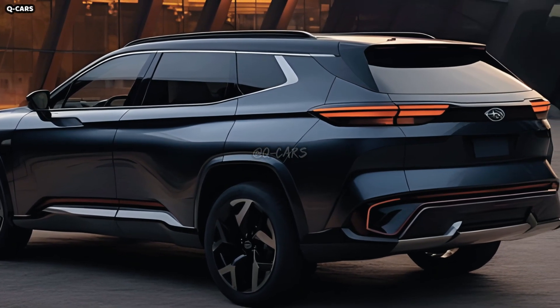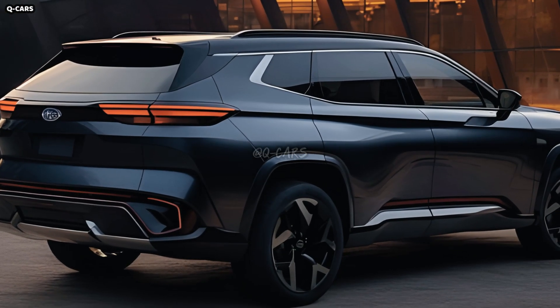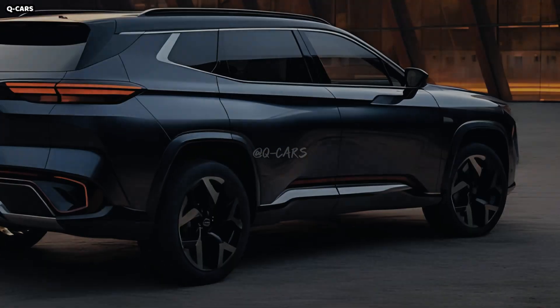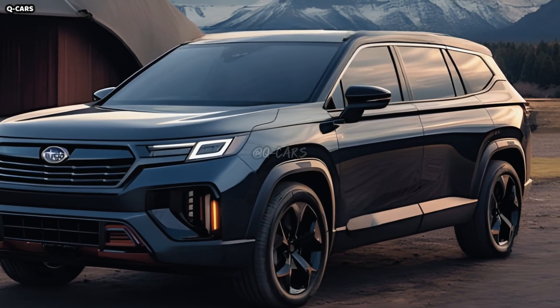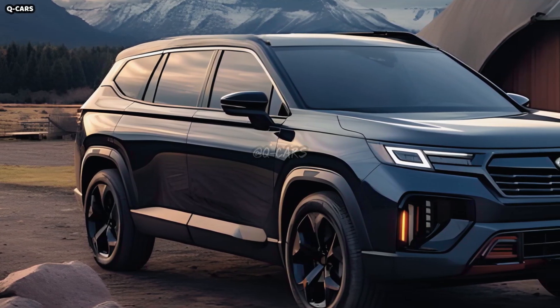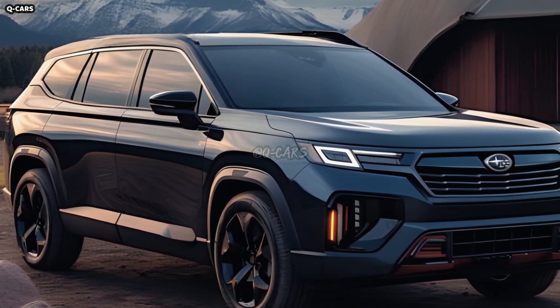Rugged excellent looks and sophisticated flair are nicely balanced on the outside of the 2025 Subaru Ascent. An SUV that is aesthetically stunning and a perfect representation of Subaru's tendency for bold design has been created by the Japanese automaker. The aesthetic and practicality of this vehicle have been meticulously considered in every detail, from the front fascia to the rear bumper.